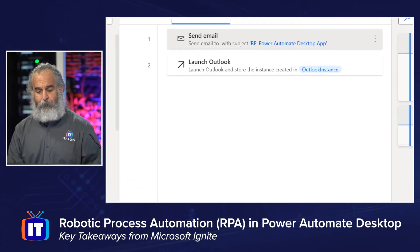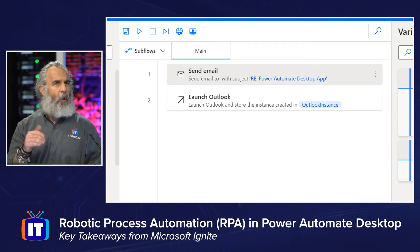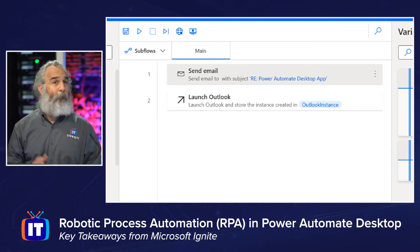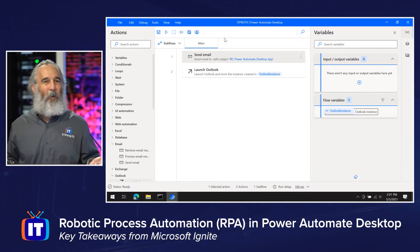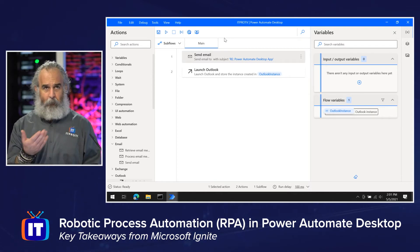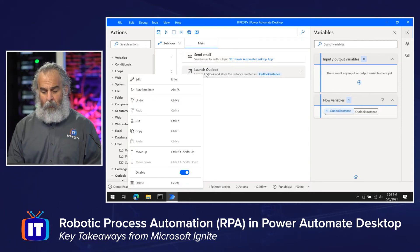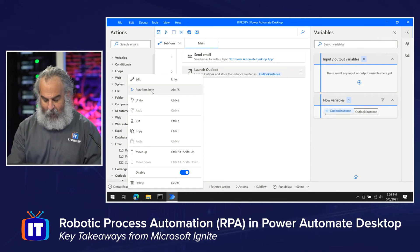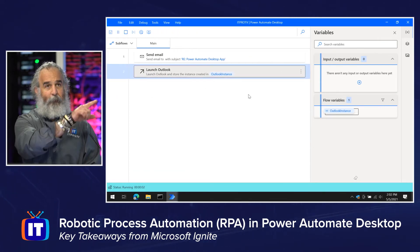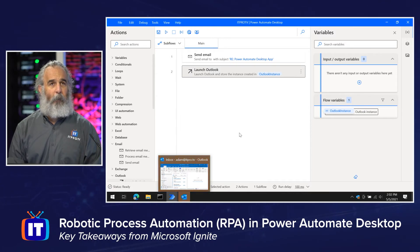I've created two flows. One that will send an email message, and one that is very simple — just launching Outlook. I can right-click and choose 'run,' or use the keyboard shortcut Alt+F5. When I do Alt+F5, notice it kicks off, it's running, and Outlook flashes down in the taskbar — Outlook has now been opened for me. That's a simple example, but let's look at something a little more involved.